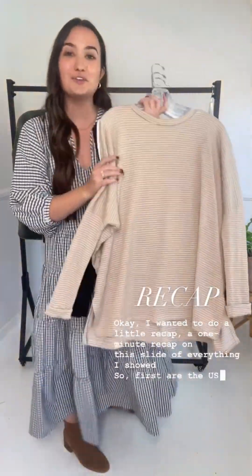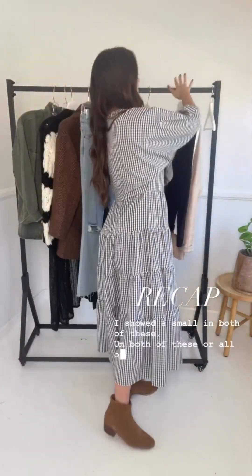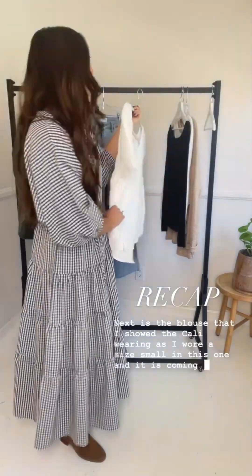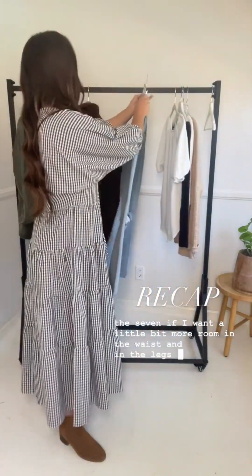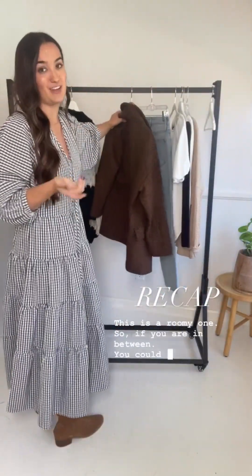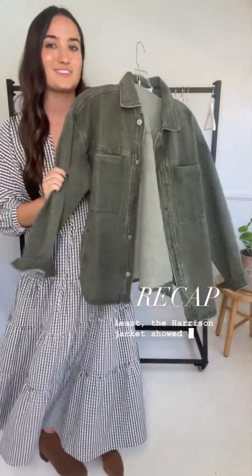Quick recap: USA-made pieces include the Evelyn in a new tan color and the Harper restocking in black and white — both coming Friday. The Cali blouse is also coming Friday. For denim, the Kate jeans are restocking — I showed a size five for slim fit, size seven for more room. Layers: the Montclair coat in a size small (roomy, could size down), the Natalia sweater in a small, the Cassidy duster in a small-medium, and the Harrison jacket in a small — launching today at 5.